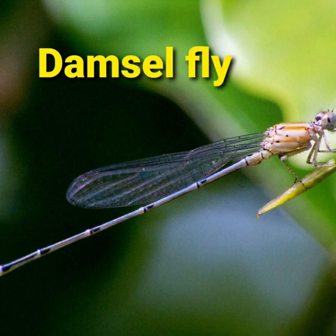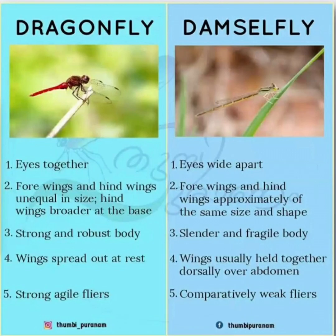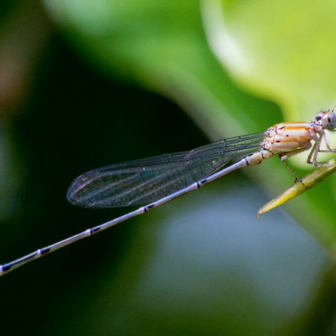There are certain differences between a dragonfly and a damselfly. The dragonfly's wings spread out at rest, but in the damselfly the wings are usually held together. In dragonflies, the forewings and hindwings are of unequal size, but in damselflies they are of approximately the same size.